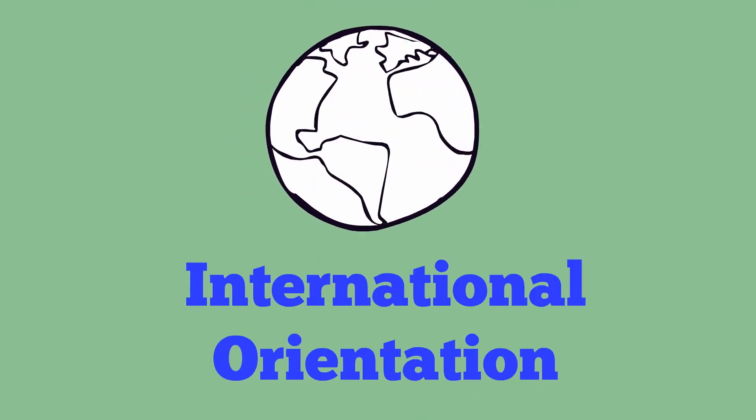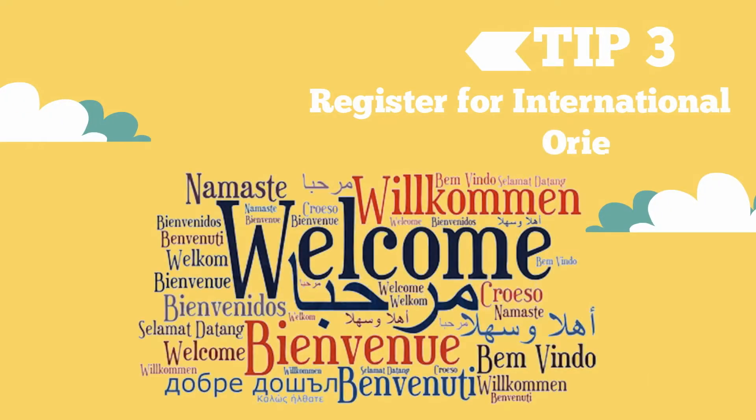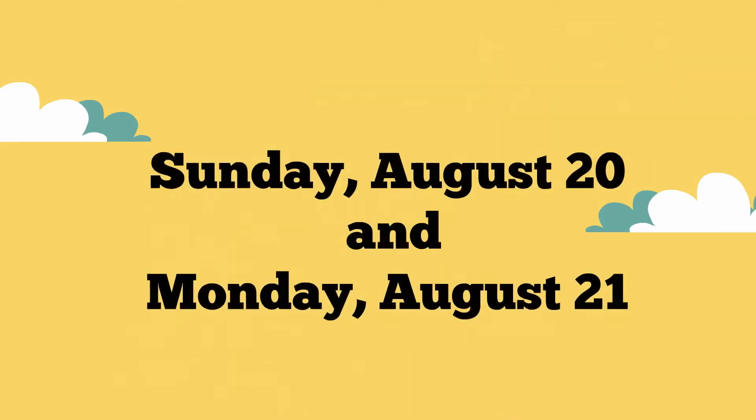Speaking of International Orientation, don't forget to register! International House invites you to attend the International Orientation on Sunday, August 20th and Monday, August 21st.